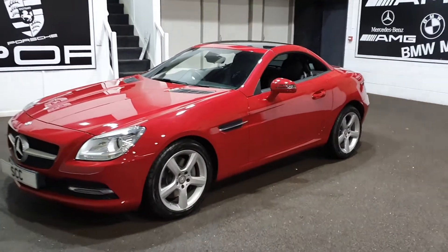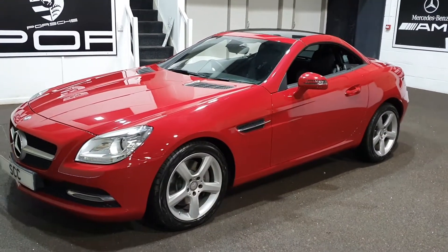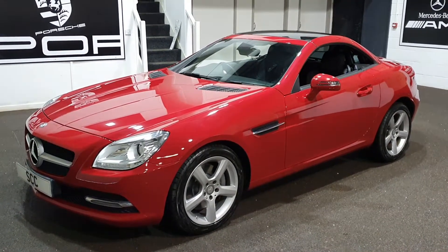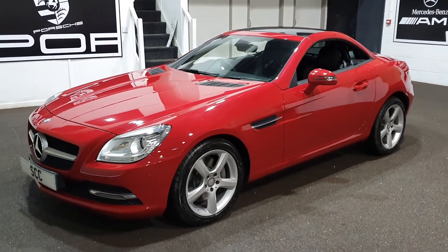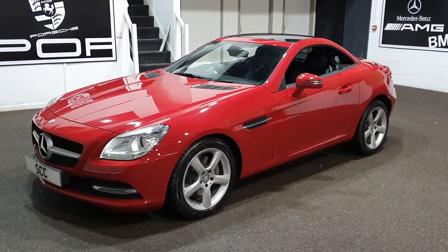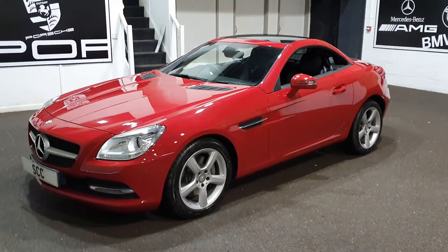Hello and welcome to SCC Car Sales here in Geissele, West Yorkshire, just outside of Leeds. My name's John. Many thanks for joining me here looking at this very snazzy Mercedes-Benz SLK. This is a 250 diesel, and what a lovely car this is.